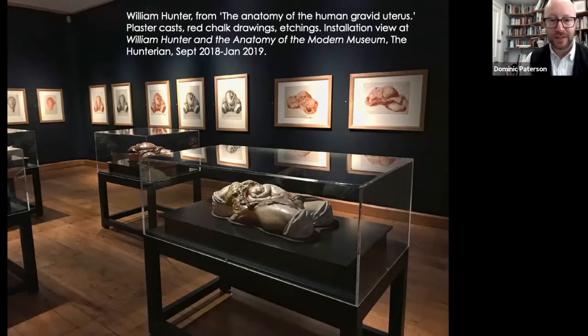Human bodies are key to that, not least because William Hunter was a medical man — he was an obstetrician. His master project was his study of the human gravid uterus, which you see represented here in our 300th birthday party exhibition for William Hunter in 2018, 'William Hunter in the Anatomy of the Modern Museum' — these casts, red chalk drawings and etchings showing dissections of women who had died in advanced pregnancy. Working with the Hunterian collection as a contemporary art curator is an amazing privilege, but also sometimes a challenge, because these kinds of materials are so powerful, so interesting historically, and so numerous within our now vast collection.